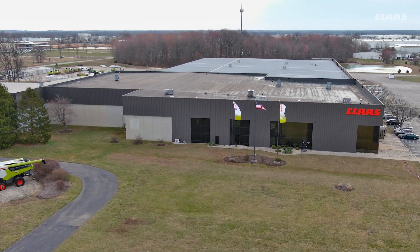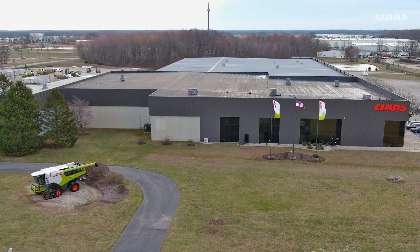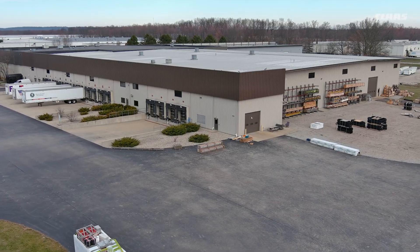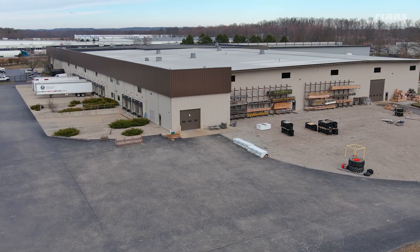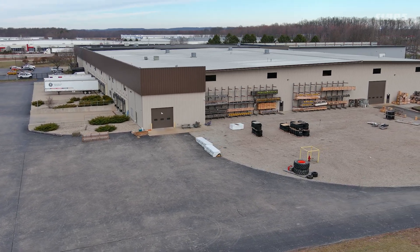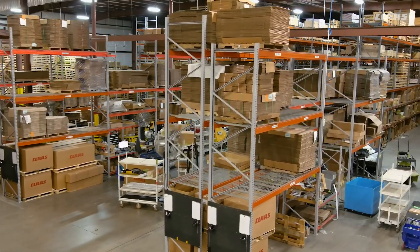Today we're here in Columbus, Indiana, which is the building that started CLAAS in 1981 in the North America scene. However, it's evolved quite a bit over time since then. Originally, this building started as an assembly manufacturing place for the earlier Dominator Combines and then moved on to some baler assembly.